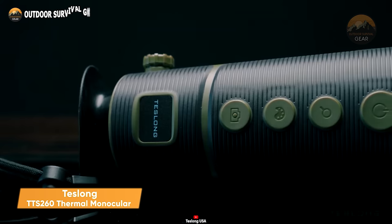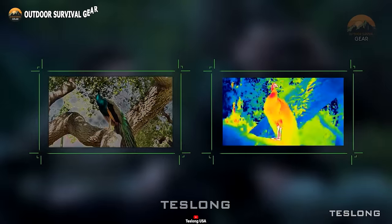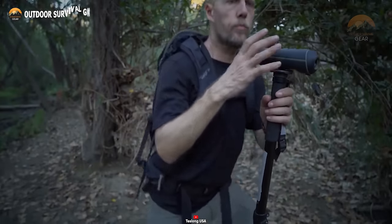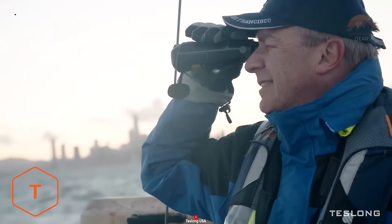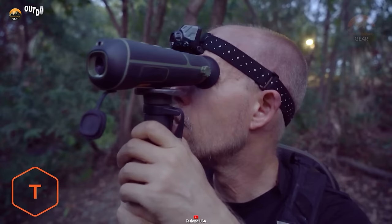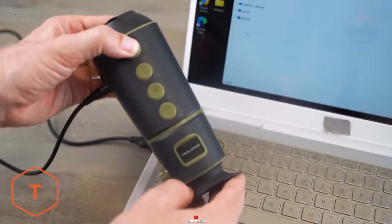Next up, we have the Teslong TTS260 Thermal Monocular, an exceptional night vision device tailored for hunting and survival enthusiasts. Equipped with an advanced thermal imaging sensor and a powerful 4x digital zoom, this monocular extends your vision to detect objects at distances of up to 1,000 yards, with recognition capabilities of up to 260 yards. Enhancing object identification, it offers five display modes that enable users to view objects in various colors and temperatures. This versatility aids in distinguishing animals from their surroundings and tracking their movements in low light scenarios. With a resilient battery life of over 10 hours, weather-resistant construction, and a built-in 16GB microSD card, the Teslong TTS260 ensures reliability in adverse conditions.